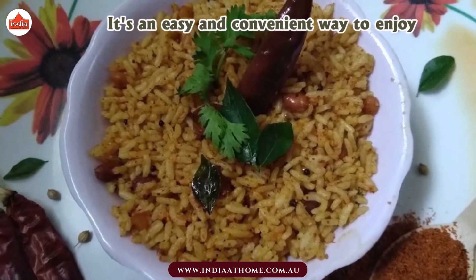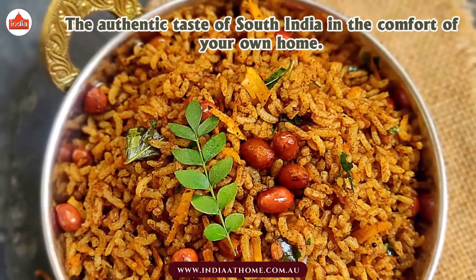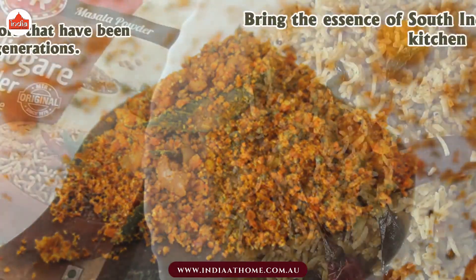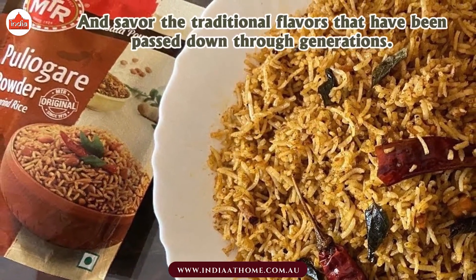It's an easy and convenient way to enjoy the authentic taste of South India in the comfort of your own home. Bring the essence of South Indian cuisine to your kitchen and savor the traditional flavors that have been passed down through generations.